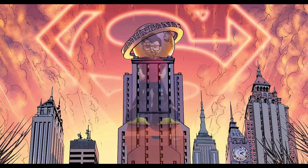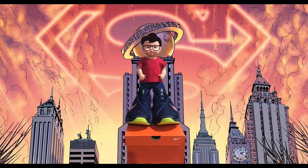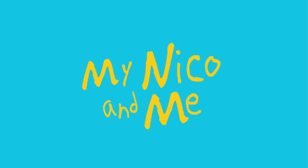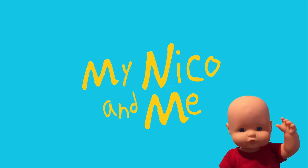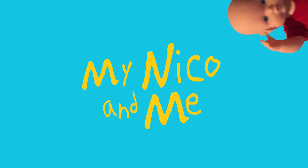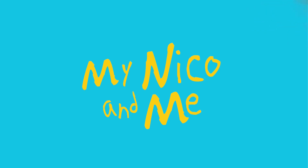Nico, another pair of Nike shoes arrived. My Nico, my Nico, wherever I go, here goes my Nico, my Nico, my Nico and me.